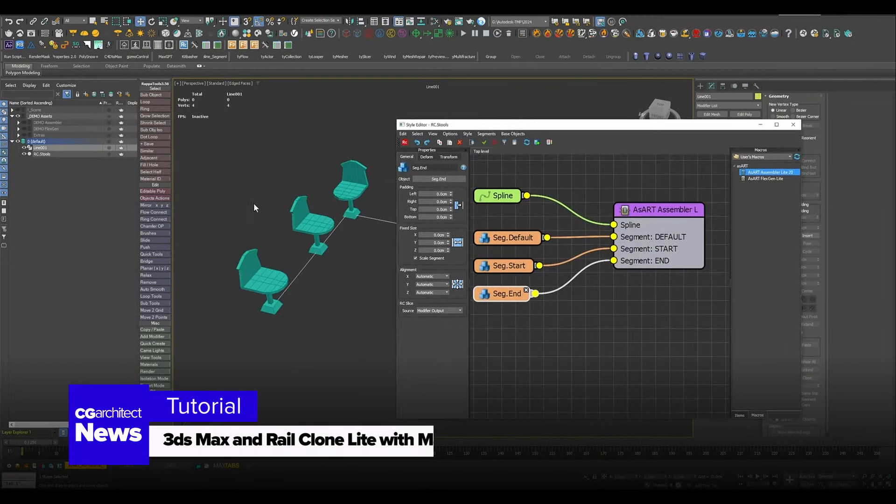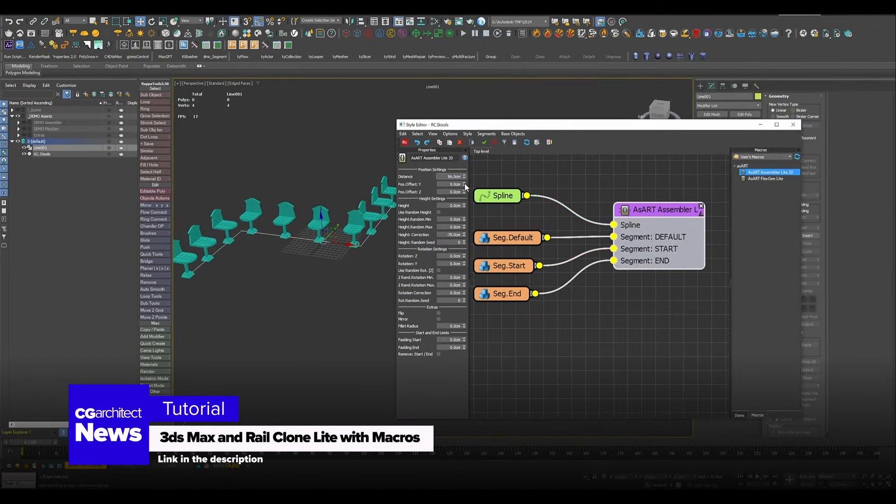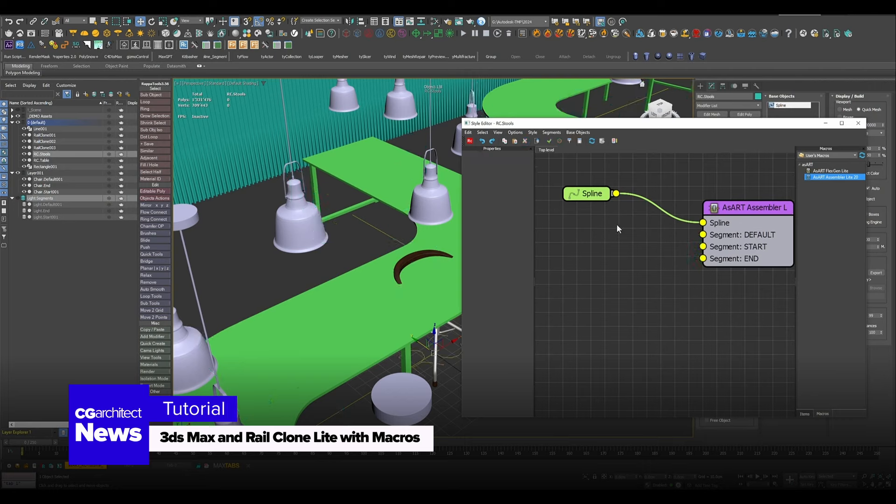SRT3D and Motion Graphics has released a new tutorial showcasing how to use 3DS Max and RailClone Lite with macros — a very powerful combination for ArchVis. It's totally worth watching.